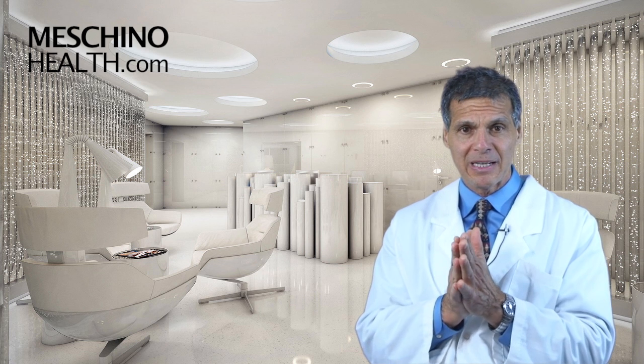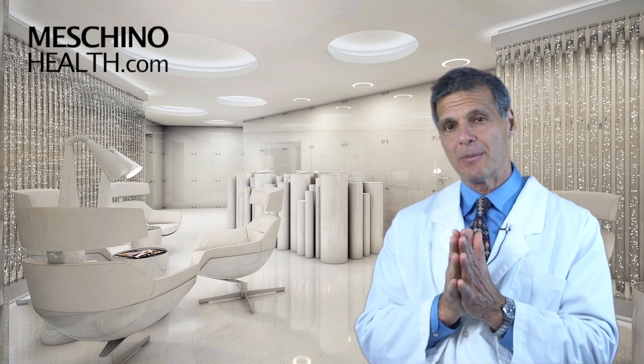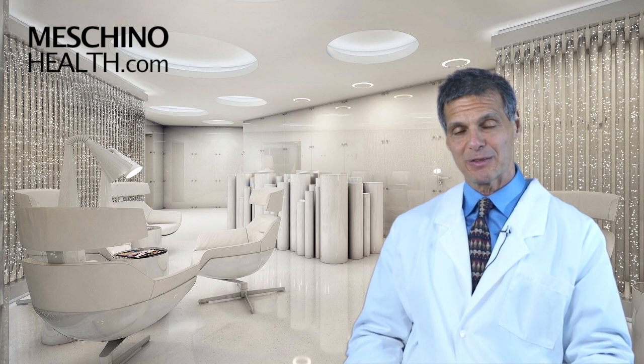So you'll see you're getting only good, sound, scientific information from me. You should make MaschinoHealth.com an ongoing, reliable resource of health and wellness information for both you and your family. Thanks so much for watching.